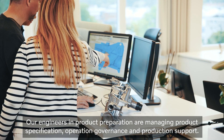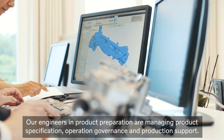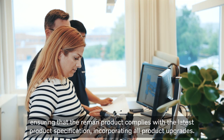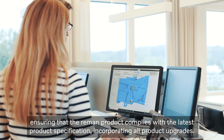Our engineers in product preparation are managing product specification, operation governance and production support. The bill of material for a remanufactured product will be created here and also maintained over time, ensuring that the reman product complies with the latest product specification incorporating all product upgrades.